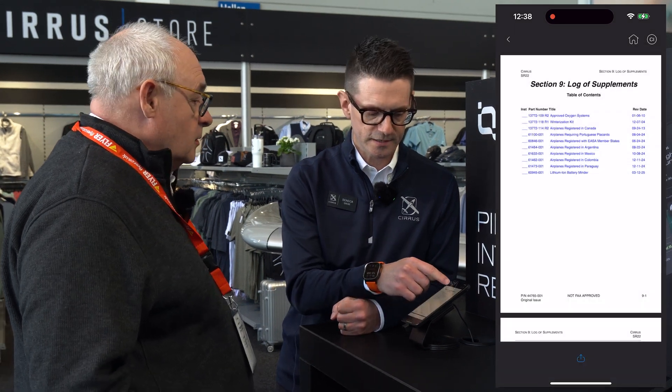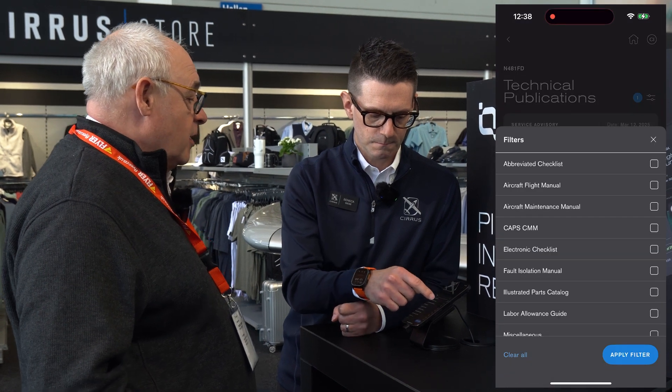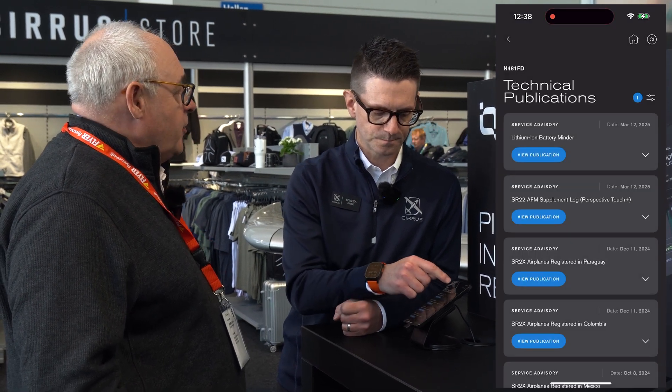Very easy. Pretty much you've got access to all the documentation you could need right on your phone — no need to go find what's in the hotel room or back in the aircraft.